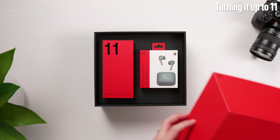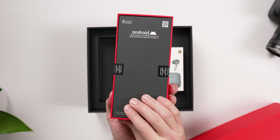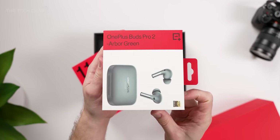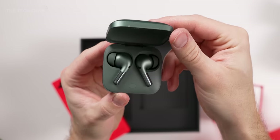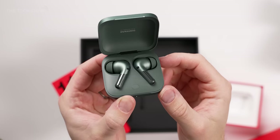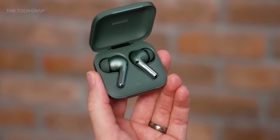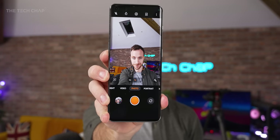OnePlus sent over this big red box with both the OnePlus 11 review sample, and also these new OnePlus Buds Pro 2 in this very fancy arbor green color, which will cost you around £179. These are one of the first true wireless studio earbuds to actually adopt Google's signature spatial audio feature, developed for Android 13. Very nice. But really, I'm here for this guy.